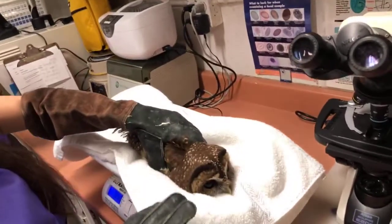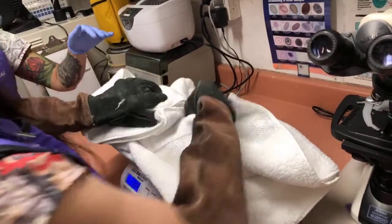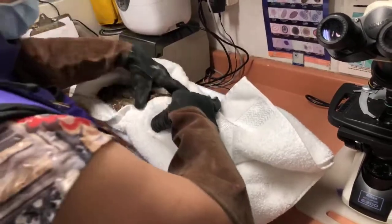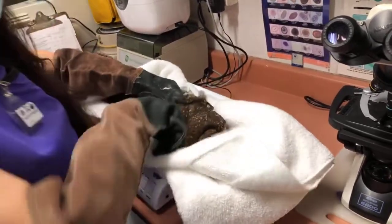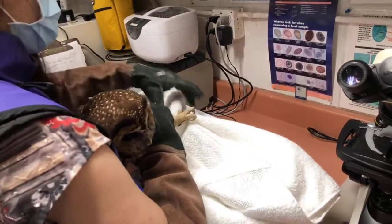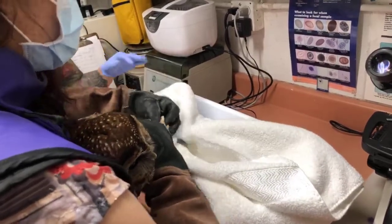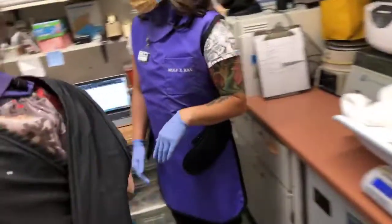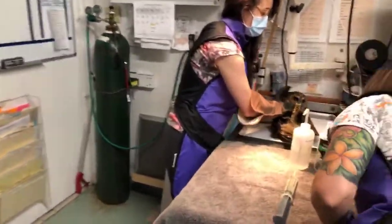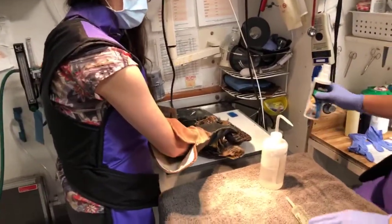Because this bird is very emaciated — we're covering him to keep him calm while we check his weight — he came in at 454 grams. The bird is very emaciated, so we're not able to tell if the weight would put this bird in the realm of a female, who is the larger bird, or a male northern spotted owl, which is the smaller of the two sexes. So we're just going with male for the sake of the live stream. He came in yesterday after having been attacked by crows.